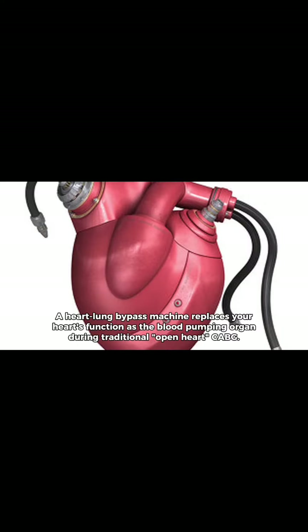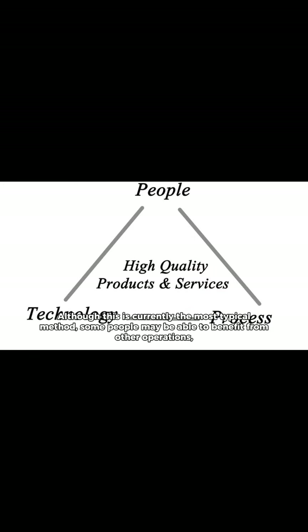A heart-lung bypass machine replaces your heart's function as the blood-pumping organ during traditional open heart CABG. Although this is currently the most typical method, some people may benefit from other operations, also known as off-pump surgeries, because the heart does not have to be stopped.